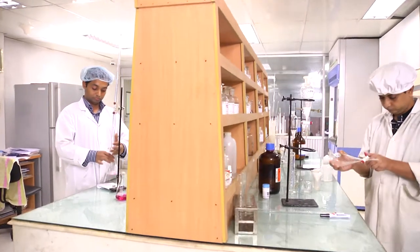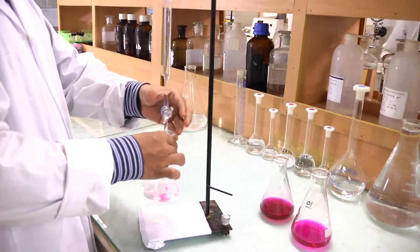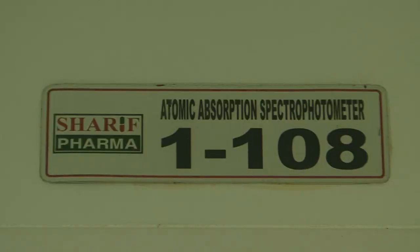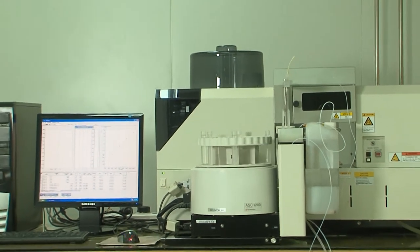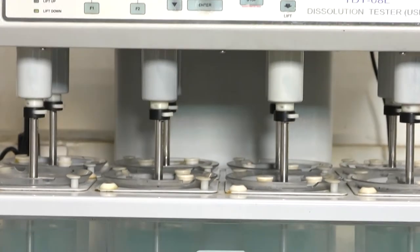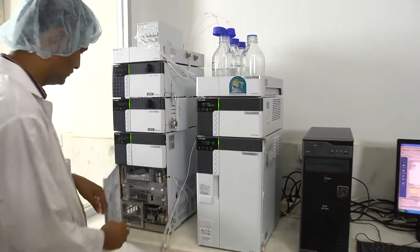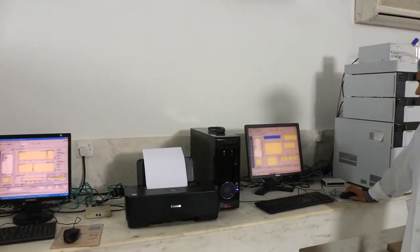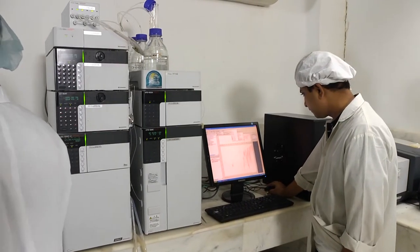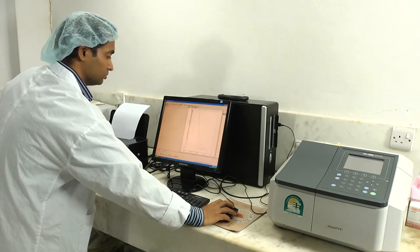Our quality assurance department is committed to provide consistent product safety, strength, efficacy and purity. The backbone of our company is the quality control laboratory. The well-equipped QC lab has world-class precision equipment, mostly from European origin. The QC is equipped with HPLC with auto-sampler, FTIR, and atomic absorption with graphite furnace and flame furnace with auto-sampler, dedicatedly used to detect different minerals and heavy metals. TOC with auto-sampler is used for water analysis and cleaning validation.